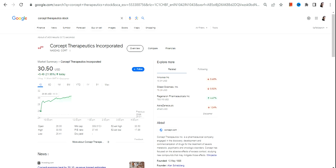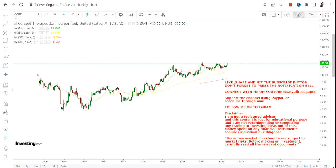Hello friends, welcome to my channel and thanks for watching this video. In this video we're going to discuss CORT stock, or Corcept Therapeutics Incorporated. First of all, this stock is actually trading at its lifetime high — you can clearly see it trading at its lifetime high.